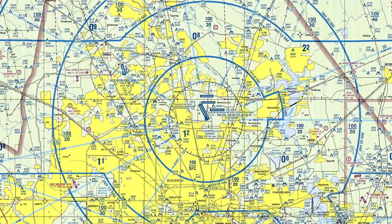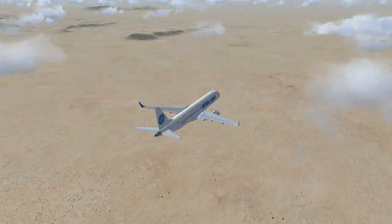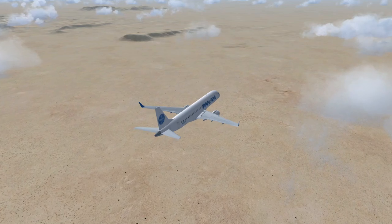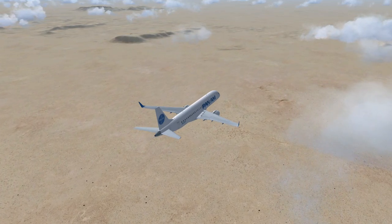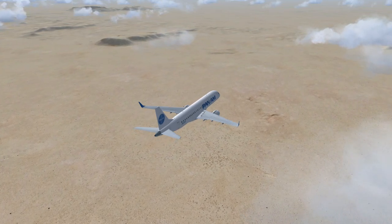Houston Center to Pan American 771: Roger, radar contact 20 miles west of Las Cruces at flight level 10,150. Pan American 771, proceed on course to KSAN, contact Albuquerque Center on 127.850, squawk 1-0-0-0. Pan American 771: going to Albuquerque Center on 127.850, squawk 1-0-0-0.